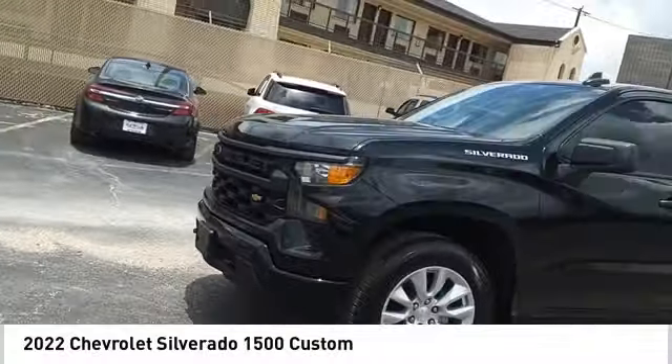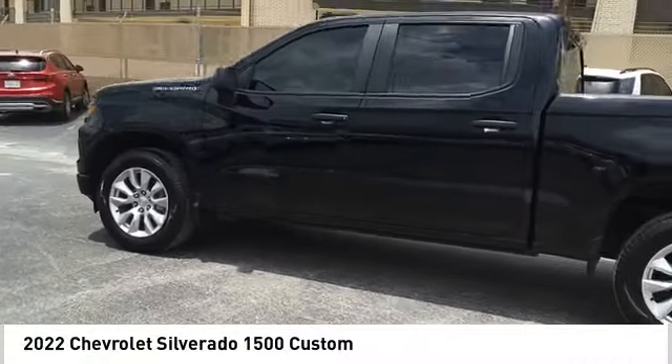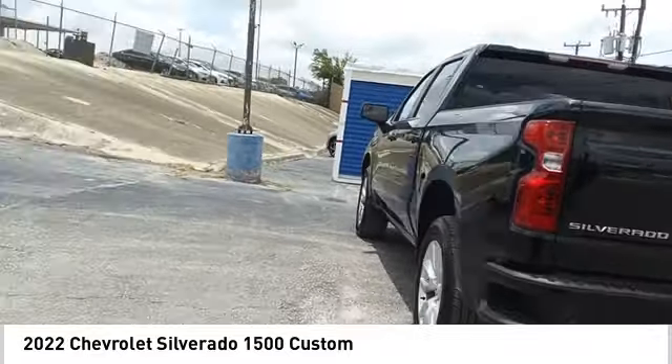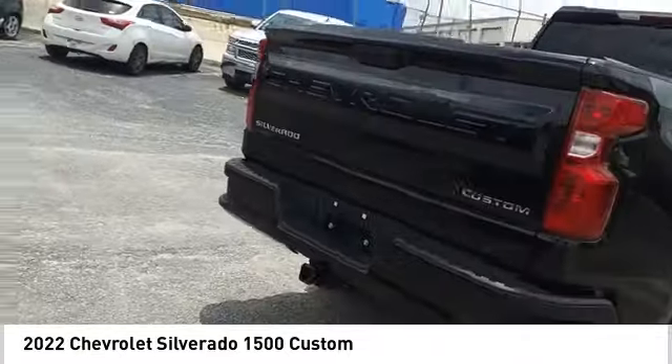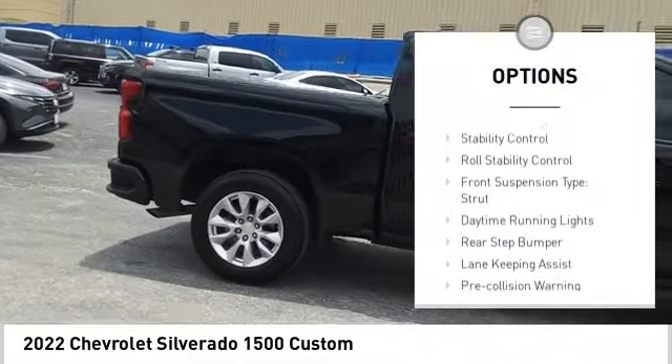We are pleased to show you the 2022 Silverado 1500. The Chevy Silverado 1500 has the lowest cost of ownership of any full-size pickup. Here are some of this vehicle's great options: power windows with safety reverse, remote engine start.